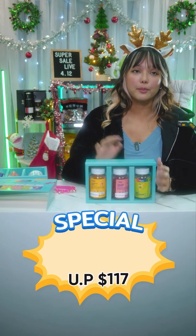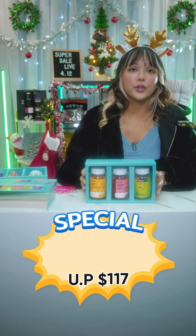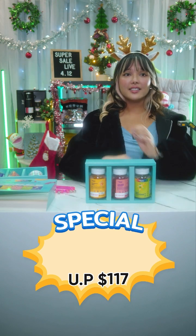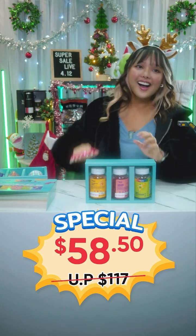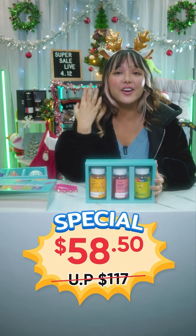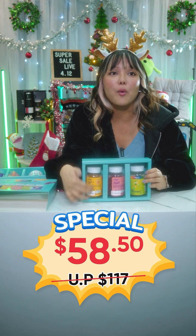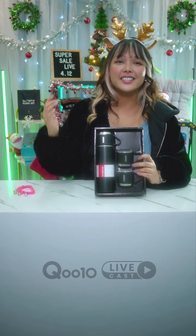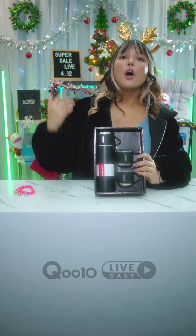Because you get three products in this set, it would normally cost $117 if purchased individually or as the holiday box on its own. But for today it is just $58.50 — that's basically the price of one product, so you should definitely get this.